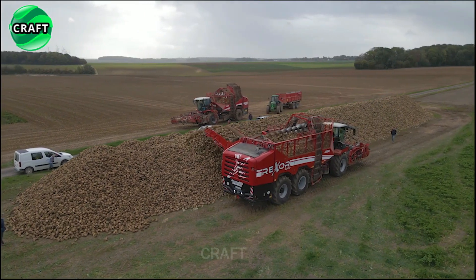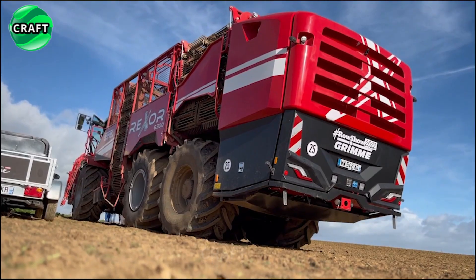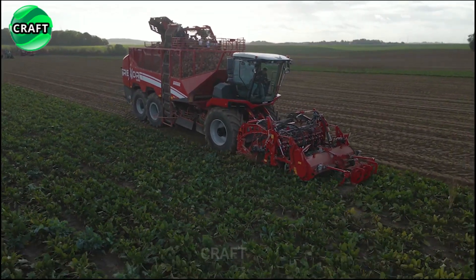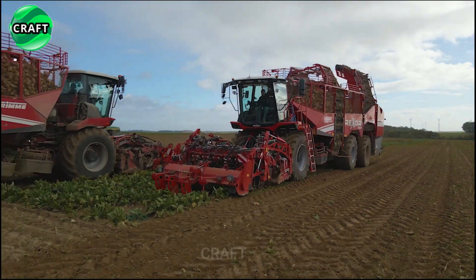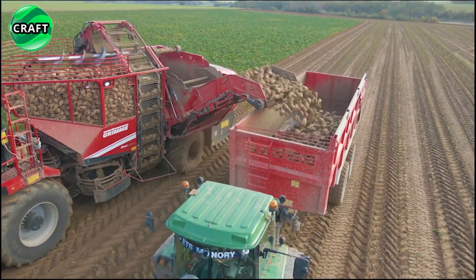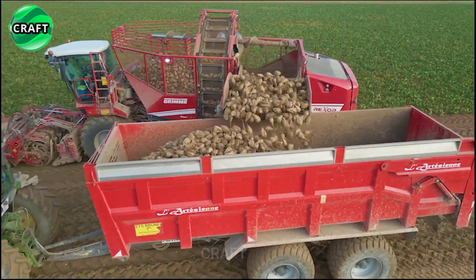The Grimrexor 6300 Platinum has a comfortable and ergonomic operator's cab equipped with advanced control systems that provide precise control and increase operator comfort. It is designed to perform beet harvesting at a high level of productivity and quality even in extreme conditions, making it an advanced and indispensable assistant for farmers involved in the cultivation of beets, root chicory and celery.